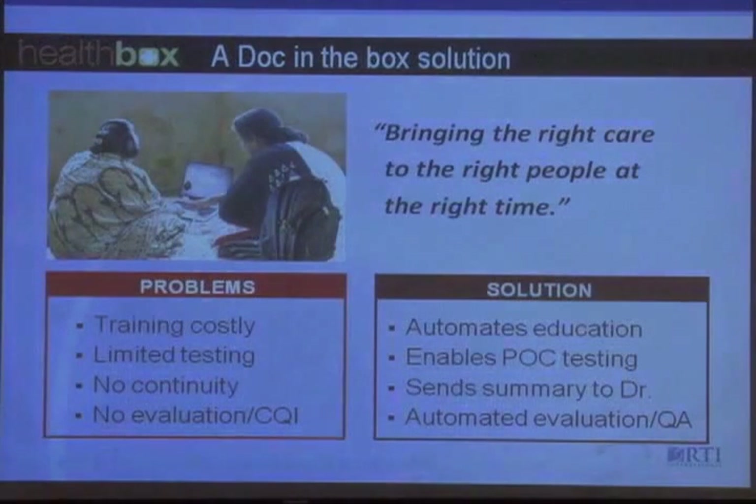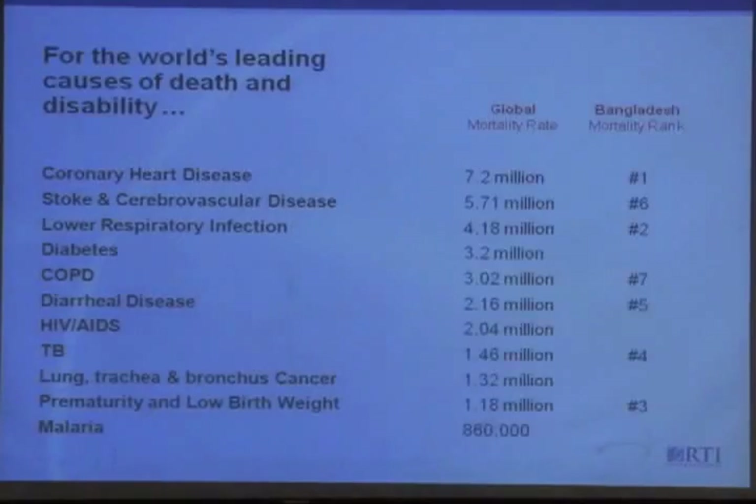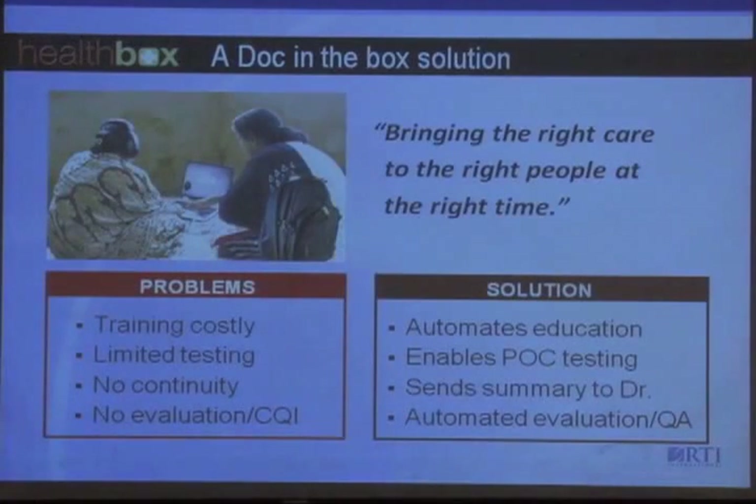Currently, there isn't great continuity of care. Health workers may find a problem out in the community and want to make a referral, but getting the information to the right referral can be difficult. The design of this will be that at the end of a visit, you'll have a health care summary that will be transmitted to the referral doctor, whether it be the telemedicine provider or the local clinic. A great benefit of this is that it's very difficult to evaluate what's being delivered, but with this program, all of the evaluation and continuous quality improvement efforts are documented within the care that's delivered.